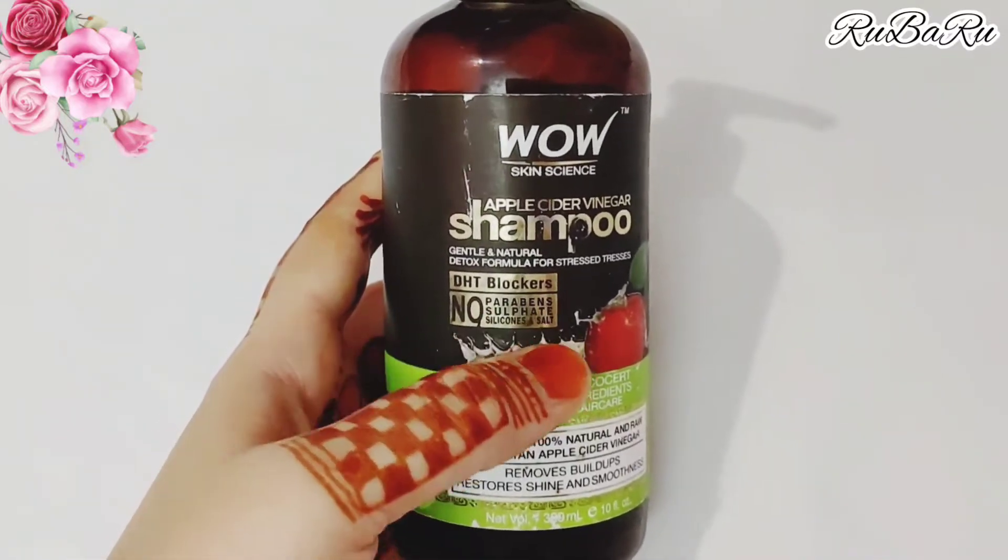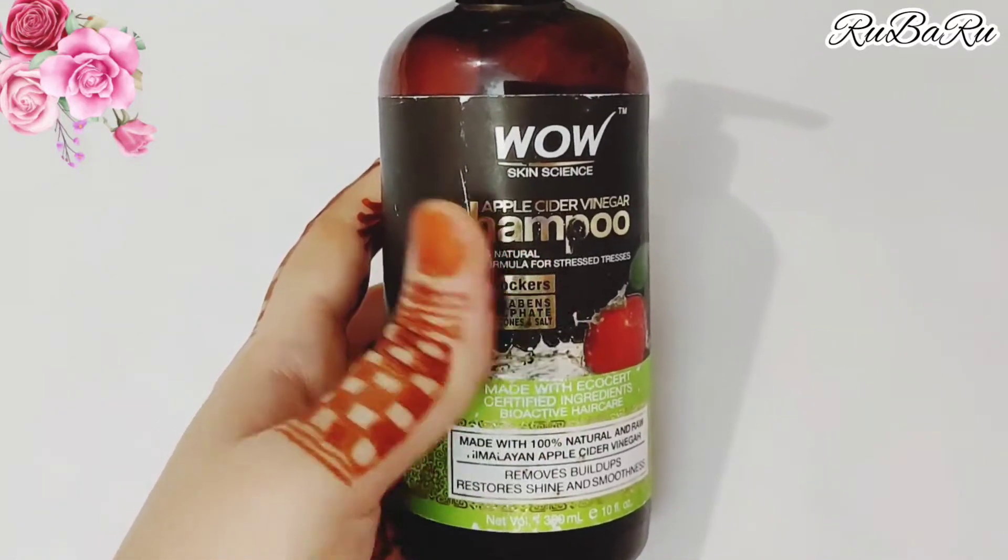It has no paraben, no sulfate, no silicone, no salt. So there are no harmful chemicals in it.